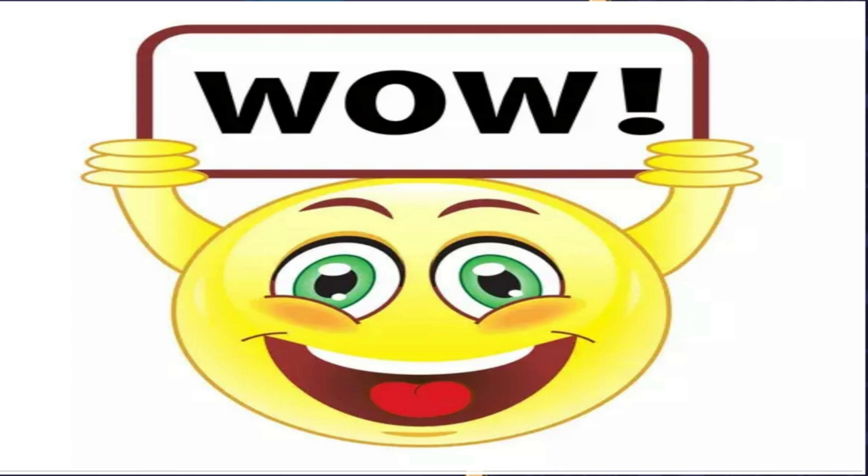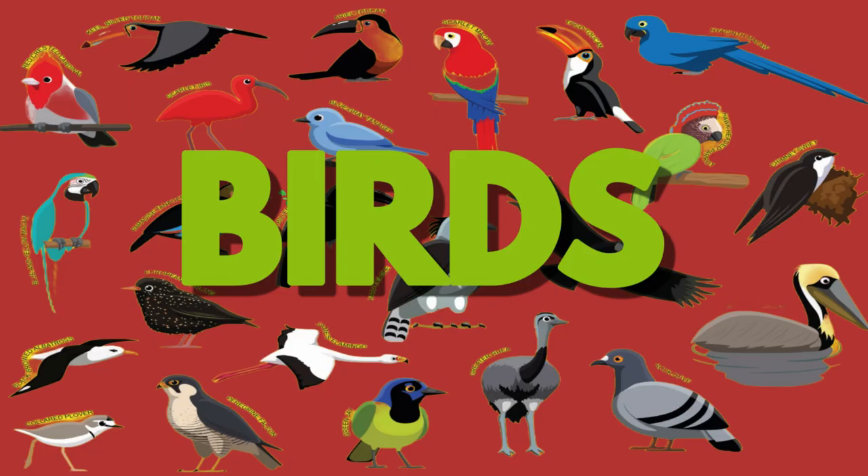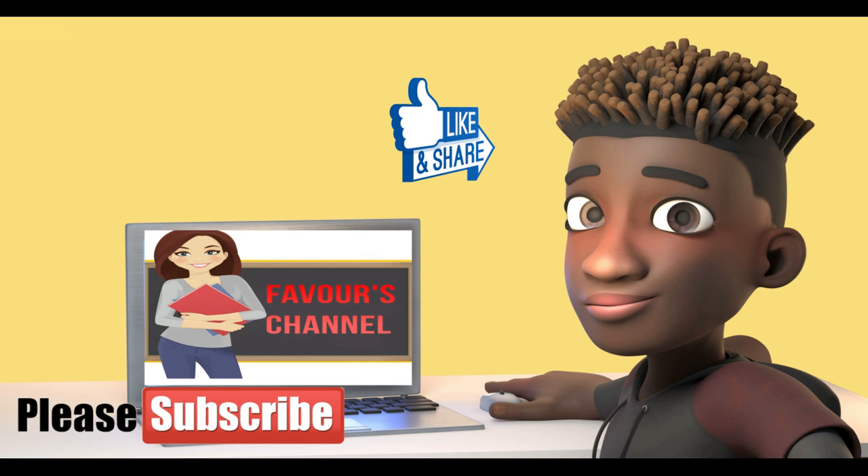Wow! We did it! We learned the alphabet with the help of our amazing bird friends! Thank you for joining us on this feathery adventure! Don't forget to like, comment, and subscribe for more fun learning videos! See you next time, little learners! Bye!